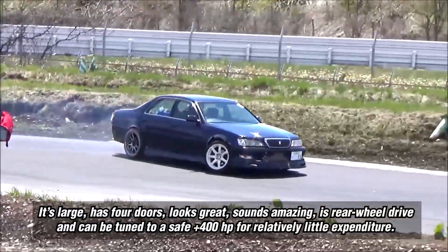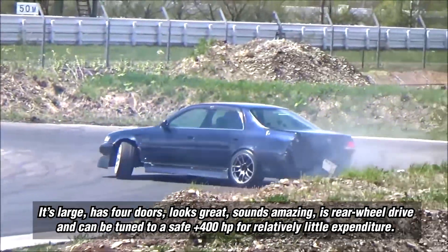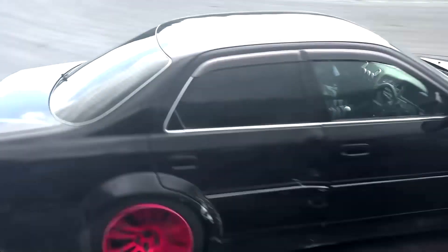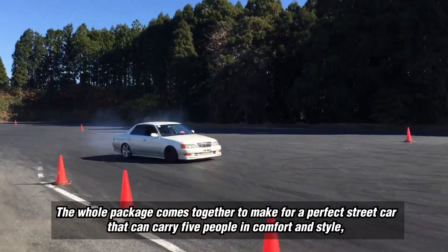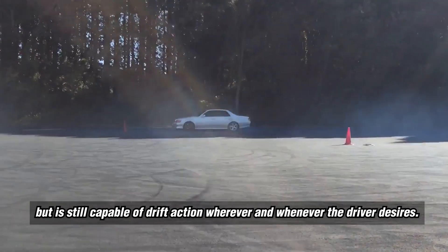It's large, has four doors, looks great, sounds amazing, is rear-wheel drive, and can be tuned to a safe plus 400 horsepower for relatively little expenditure. The whole package comes together to make for a perfect street car that can carry five people in comfort and style, but is still capable of drift action wherever and whenever the driver desires.